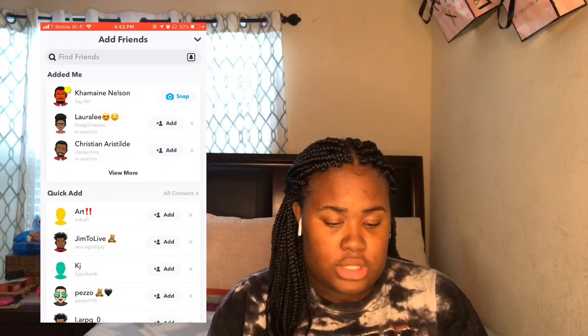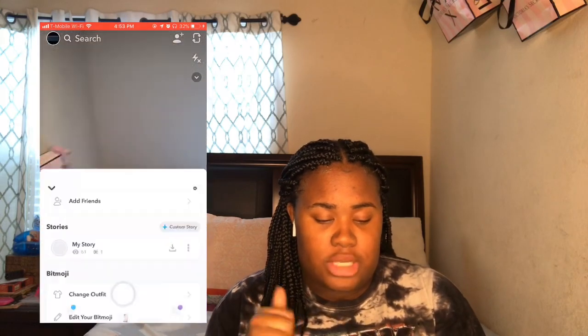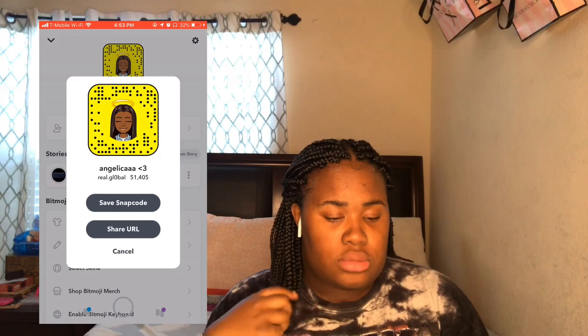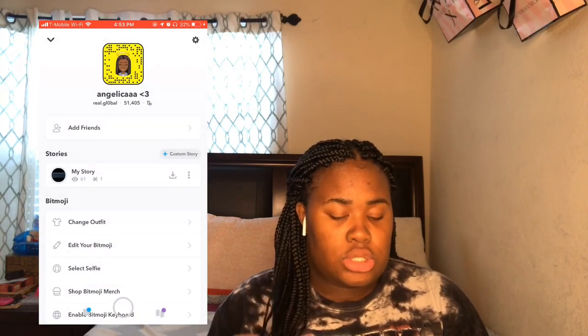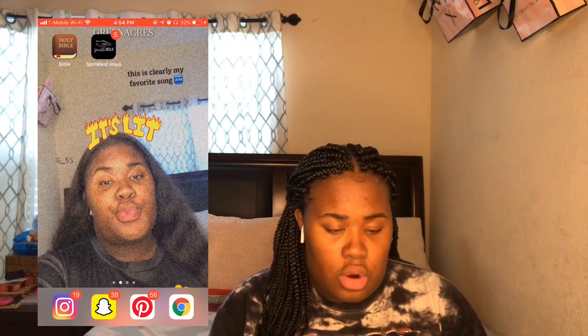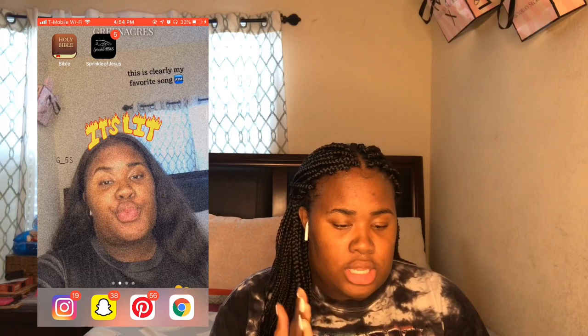You gotta add me on Snapchat — this is my Snapchat, but if I don't know you, don't add me. Next I have Pinterest — that's where I get some of my wallpapers from, like inspirational quotes and stuff. And I have Google Chrome.